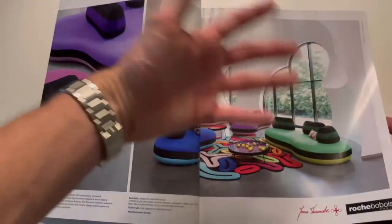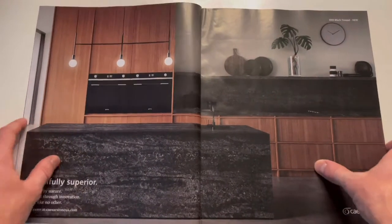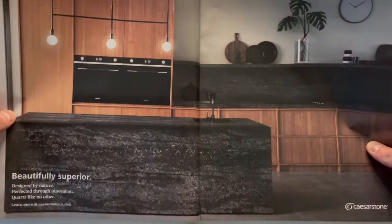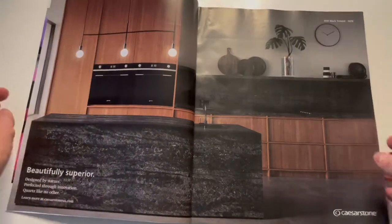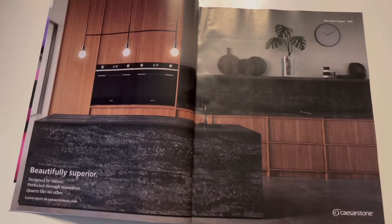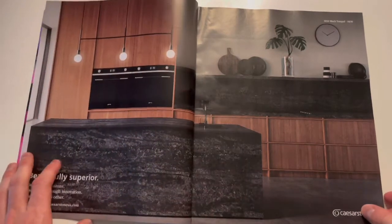Going from something as loud as that, you get something a little bit more understated — this very modern, muted colors, black and brown. This is something that I always think of — that gray leather strap from Hodinkee when I see these types of environments. I think that is kind of the aesthetic.